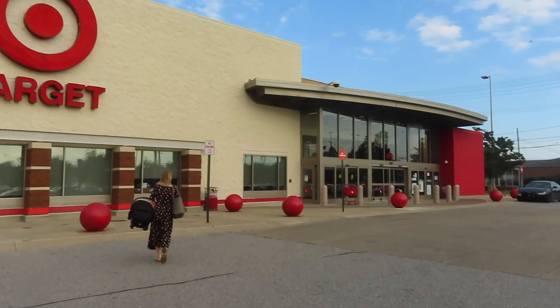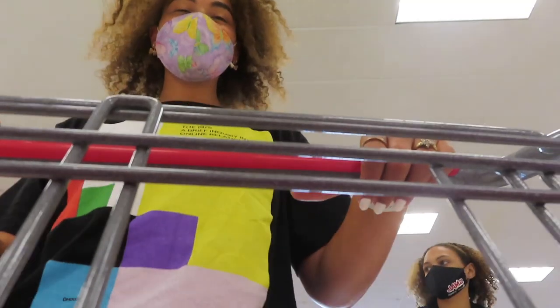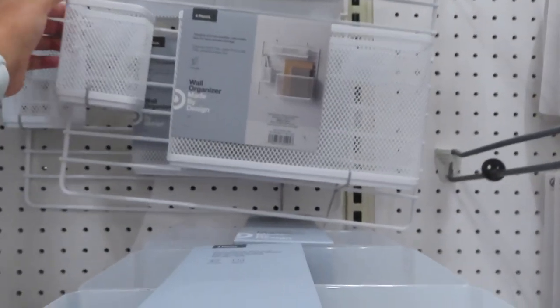Okay guys, so we're at Target — we're gonna go inside. I want to make my desk area really cute. I saw Hannah Elise got this wall organizer for her desk and I was going to get this on the wall next to it.